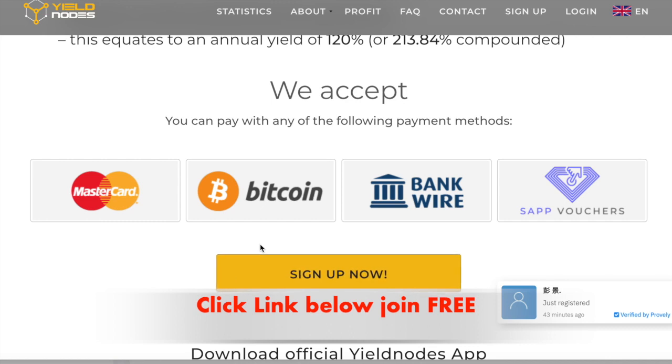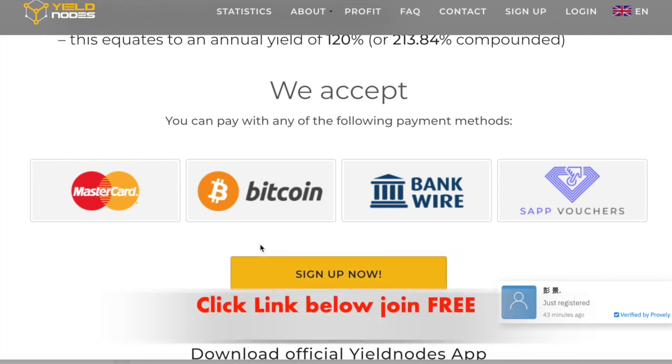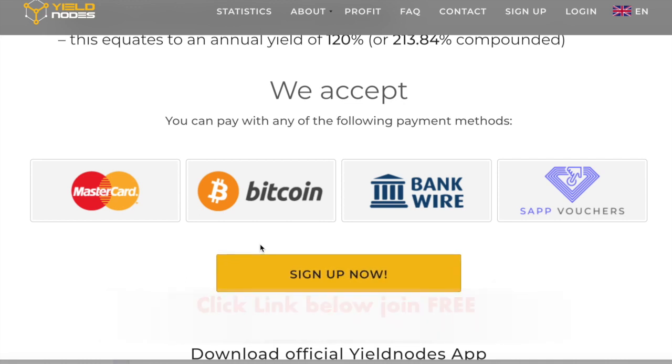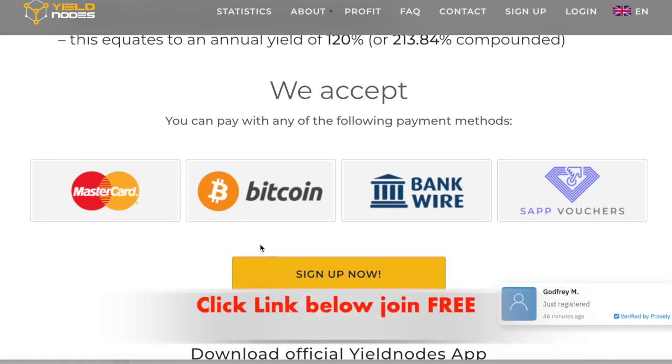So if you like what you've seen so far, click the link below. Create yourself a free account. Leave me a comment — let me know what you think about this passive income, and let me know if you need any help whatsoever. You have a great day, and I'll speak to you soon in another video. Bye now.